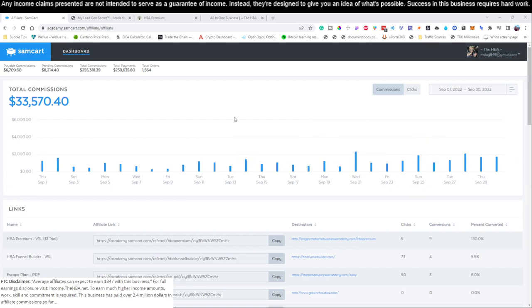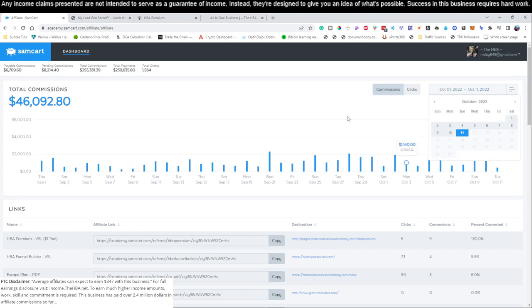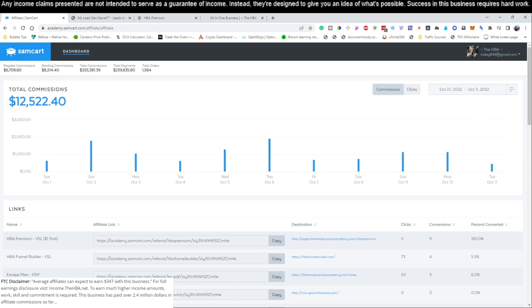What you're looking at right now is the back office of a product we're going to show you guys how to promote. This product only costs $25 per month to get started. Last month in September we generated a little over $33,000 with this particular product, and so far this month from October 1st through October 11th of 2022, we've already made close to $12,500. We're going to show you in this video training series — probably three to five videos — a simple process you can follow in three or four days to get your entire business set up and running in around 30 minutes per day.